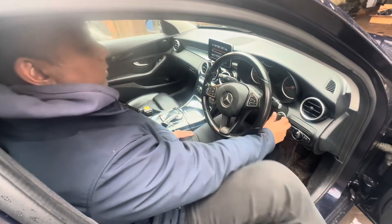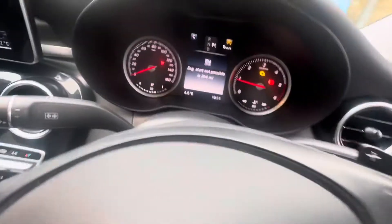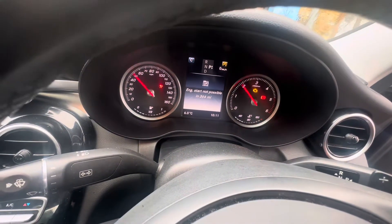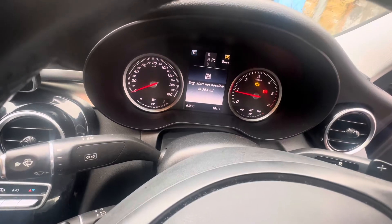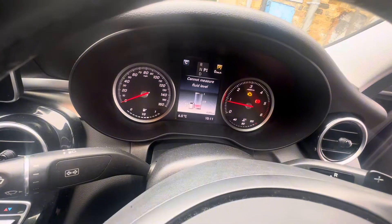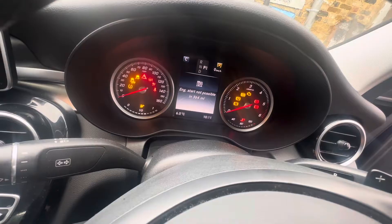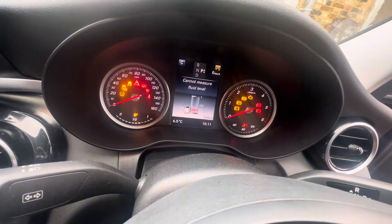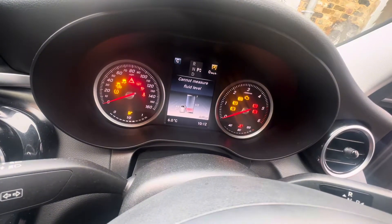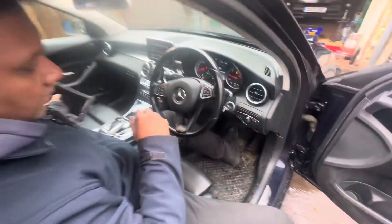Next step I'm going to start the car, switch off, start, and go to the AdBlue metering. Still it cannot count the level. Okay, I'm going to start the car now and I need to go with the computer.